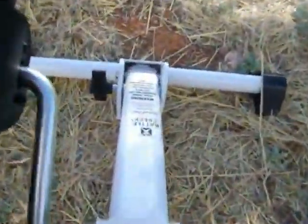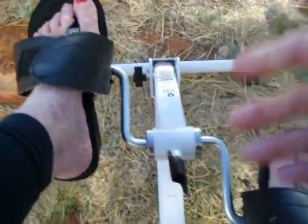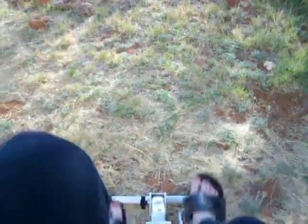This is the Battle Creek Pedaler. It's got a little knob that you can tighten a little to get some resistance. You put your feet in here, put it in front of your chair, and you pedal — kind of like a stationary bike at the gym.